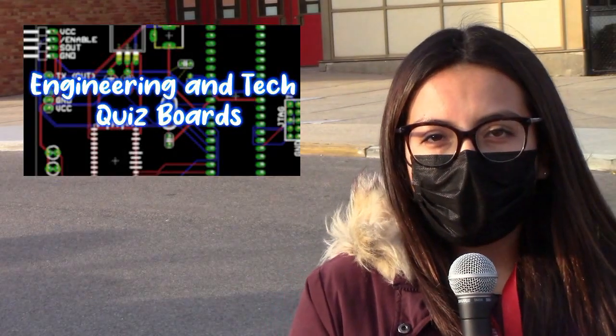We'll hear more from them later in the show. Good morning once again, and welcome to the Falcon Report for this Friday, the 14th of January, 2022, a day one. I'm Jade Hornick. And I'm Damiana Barrera.